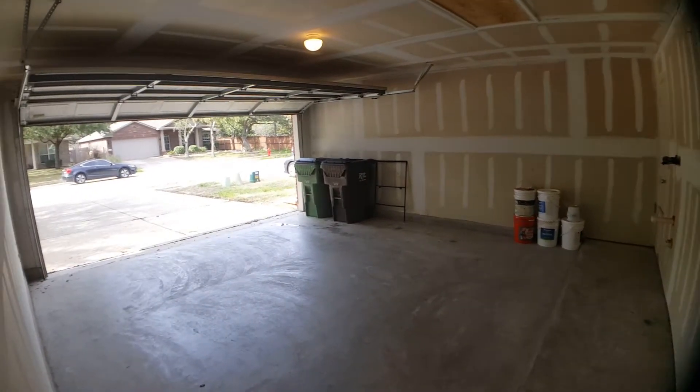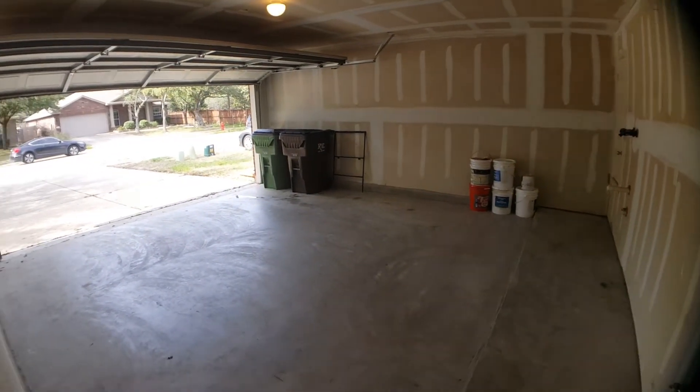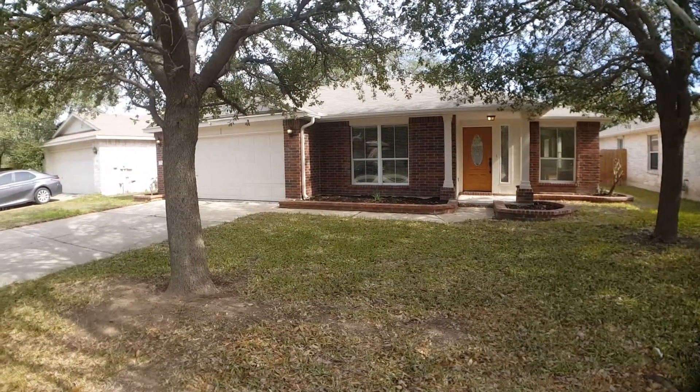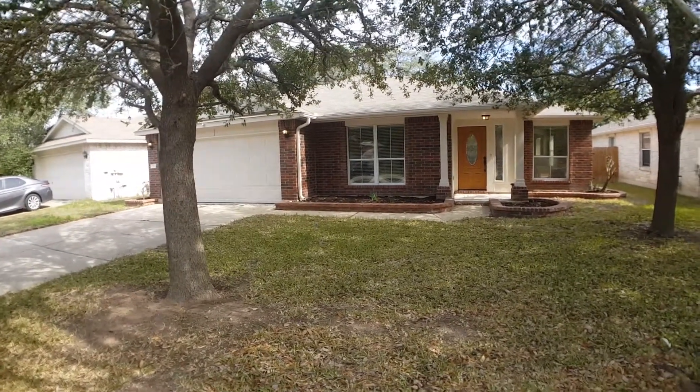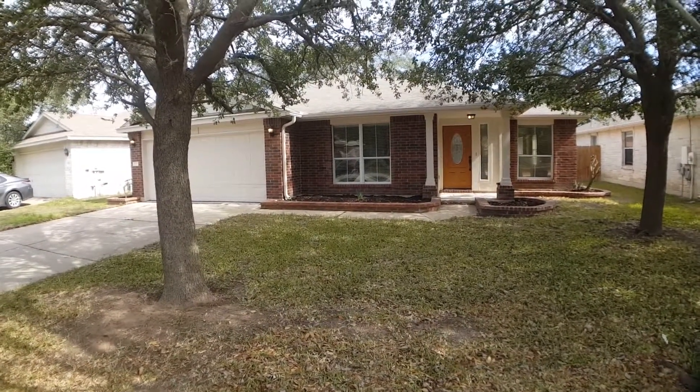And lastly we have the two-car garage. That concludes our video walkthrough tour of 3265 Arroyo Bluff Lane here in Round Rock, Texas. Hope you found this information useful and have a great day.